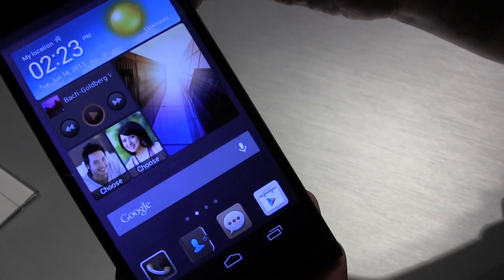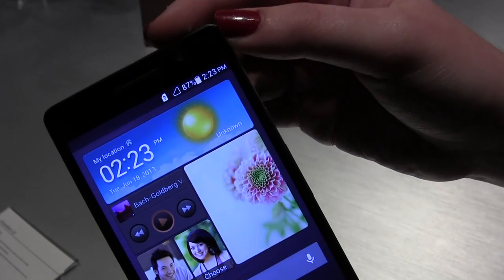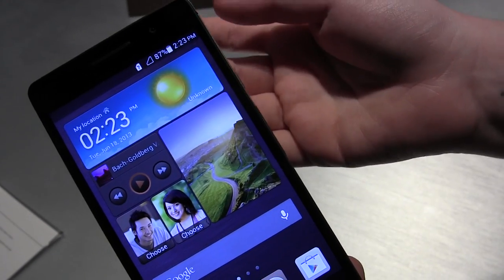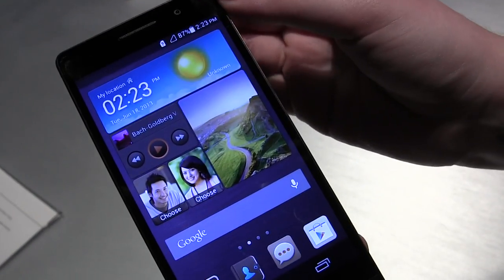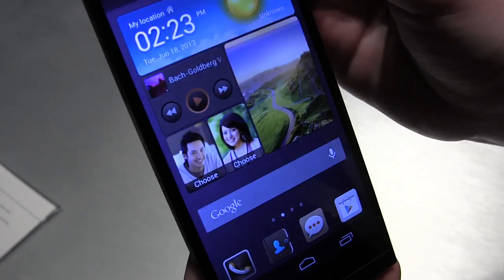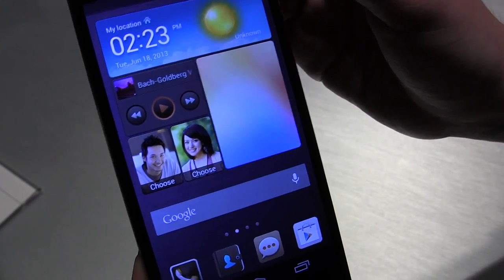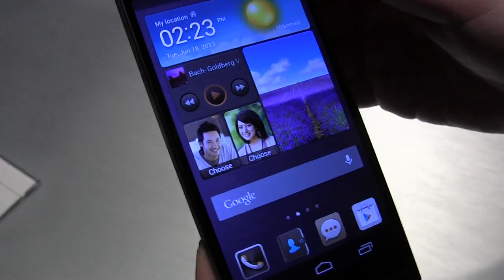Interestingly, there's also a 5 megapixel camera on the front of the handset, which as far as we can remember is the first of its kind. Huawei claims this is perfect for taking selfie shots and for video calling, and we'll be sure to test it fully in our full review. Check back soon for our hands-on review with the Huawei Ascend P6.